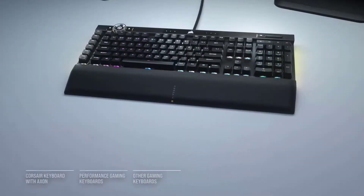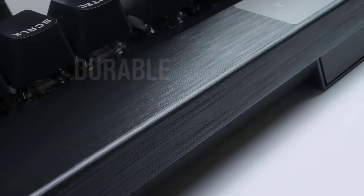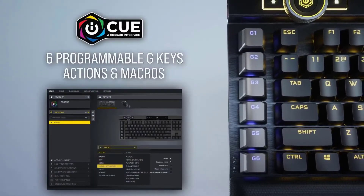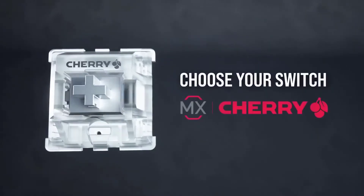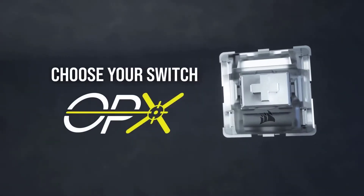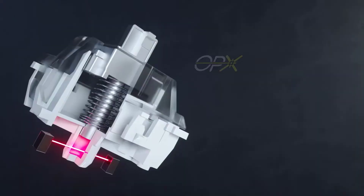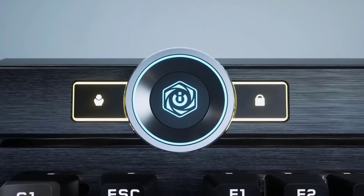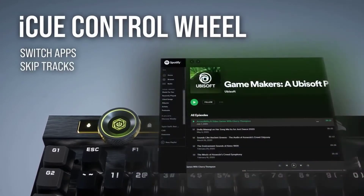Feature-wise, the K100 RGB has got it all: dedicated media controls, a USB passthrough, a metal volume wheel, and RGB lighting — an aggressive amount of RGB, in fact. During our tests, we noted excellent key responses, a decent spread of keys for most hand sizes, a satisfying tactile click to each press, and wonderfully dimpled keys to help you rest your fingers when you're not pressing down. The K100 RGB nails the basics as well as including the fancy extras, and that's why it's top of the list.